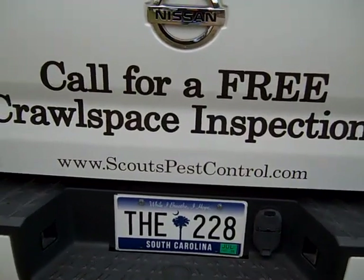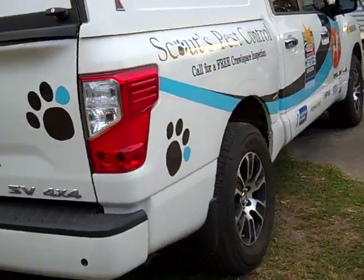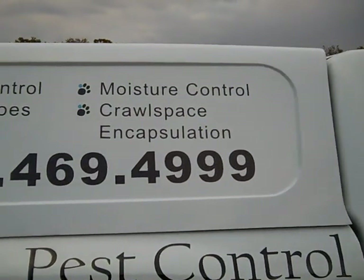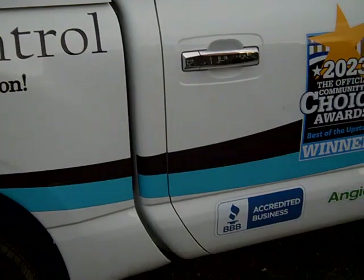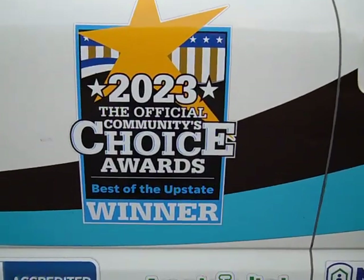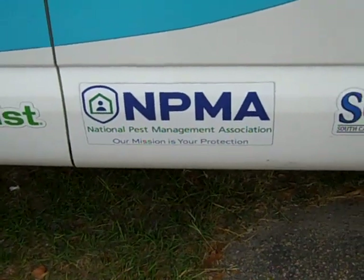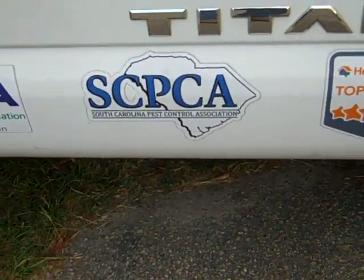Let me get the website and see if I can get him to come outside. Pest control — mosquitoes, termites, moisture control, crawl-space encapsulation. He's the 2023 official community choice award best in the upstate. He's with the Better Business Bureau, Angie's List, and the NPMA — the National Pest Management Association. Their mission is your protection. He's also with the South Carolina Pest Control Association.